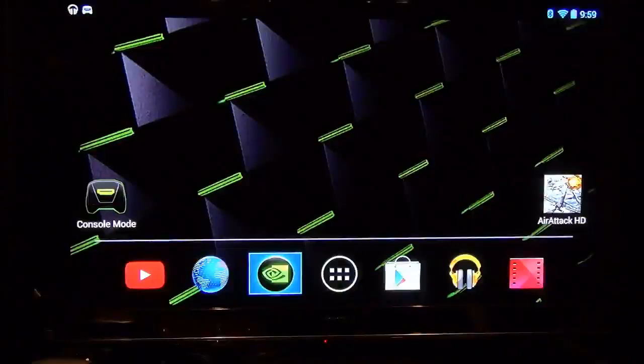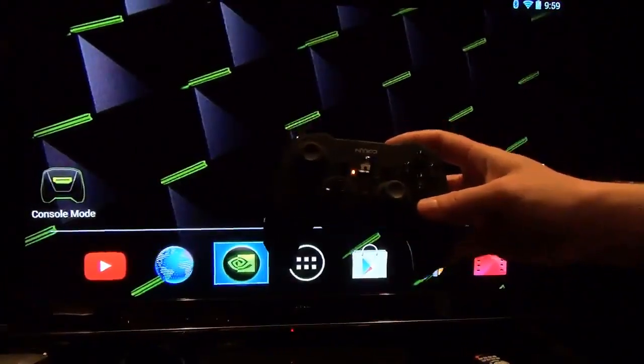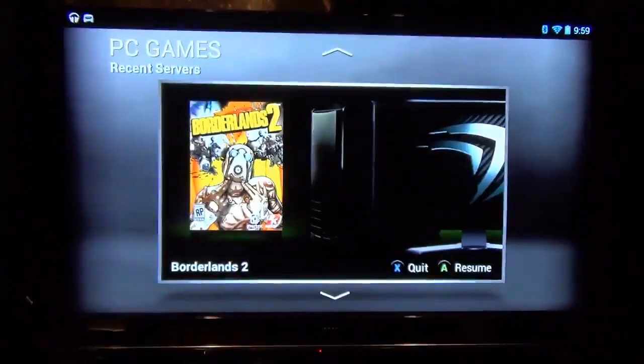You can see the Android interface right here. We're going to use this Nyko wireless controller to jump in and out of things. We're going to jump into the Tiger Zone and get some Borderlands 2 going.